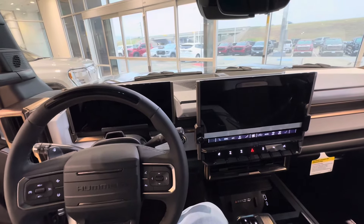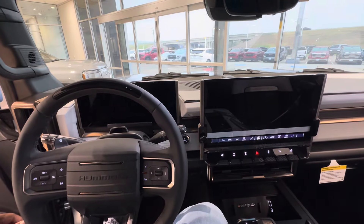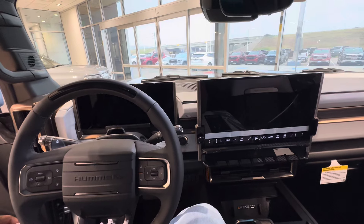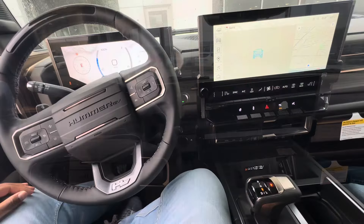Now let's look at the interior. You have two really nice, really good-size screens — tablet-size screens, nice and big up front. The design language here is phenomenal; I think it flows really well. You can also see we have Super Cruise, which is super helpful.